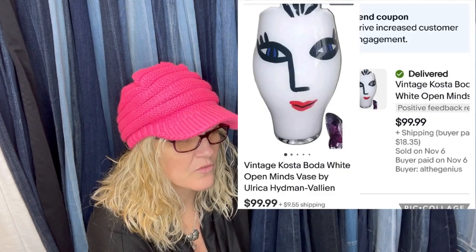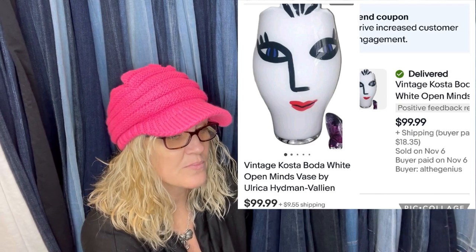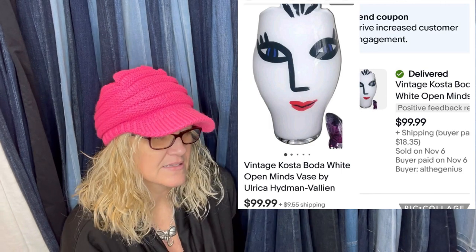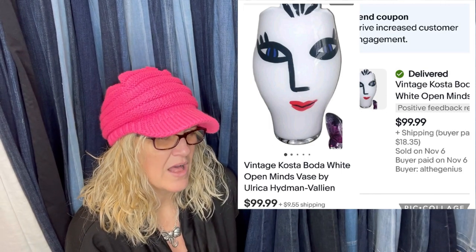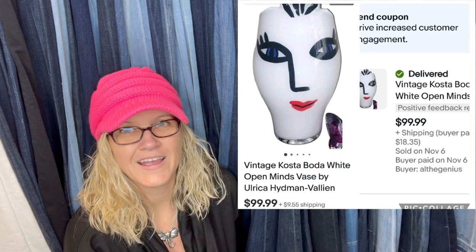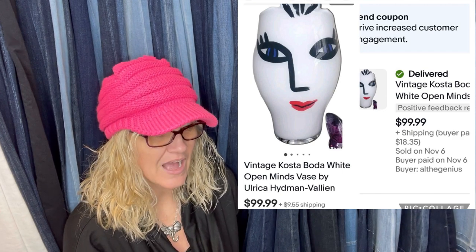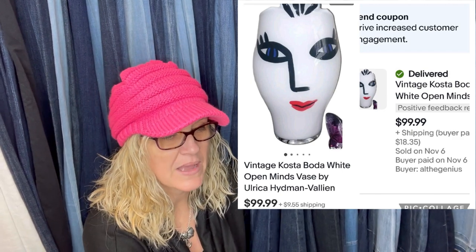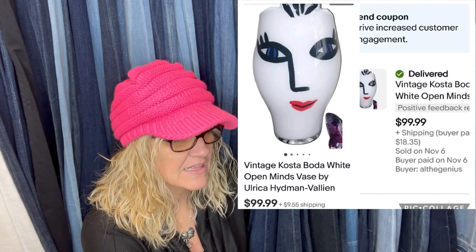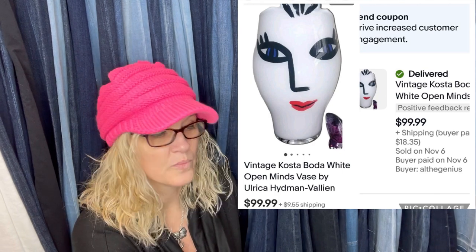Got it at the Goodwill for $12. Regretfully decided to auction — sold for $100 plus $18 shipping, still a nice profit. It's an Ulrika Hydman-Vallien signed flower vase by Costa Boda Scandinavian Glass. That is a really cool piece.